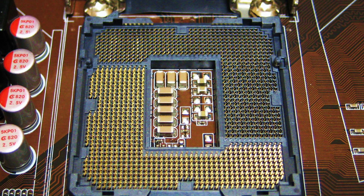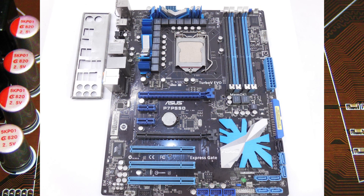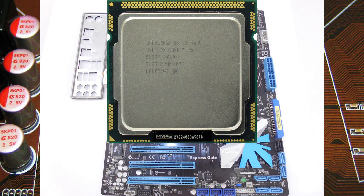I will tell you a story about upgrading my PC. I had a PC which consisted of an ASUS P7P55D motherboard with an Intel Core i5-760 CPU. I noticed that in some games my CPU was a bit too slow. I tried to overclock it but its performance was still lower than I wanted. That's why I decided to upgrade my CPU.